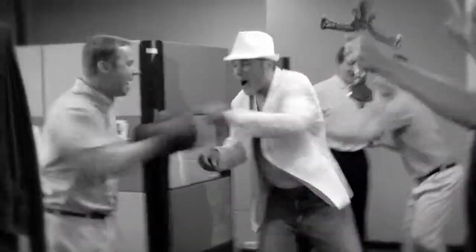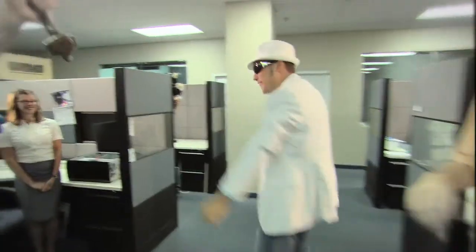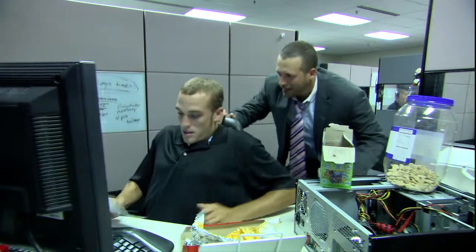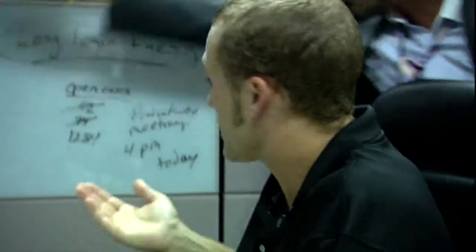Brad celebrates — "All day! All day!" — but is quickly snapped back to reality. "Brad! Brad, are you listening to me? For God's sake, it's 8 o'clock already! We already have 24 people in the queue complaining about login times!"